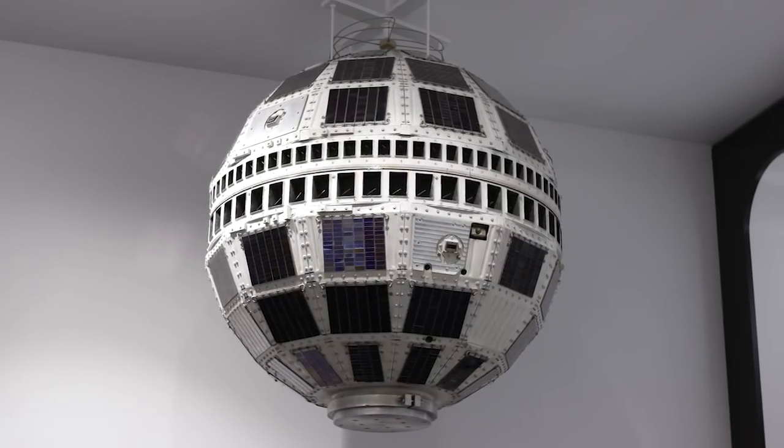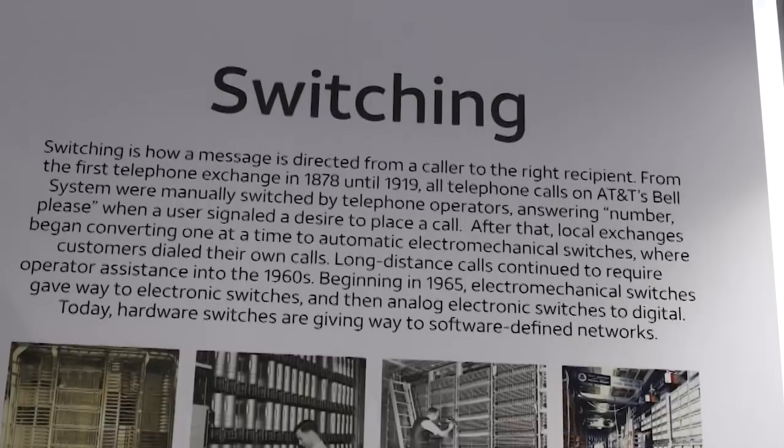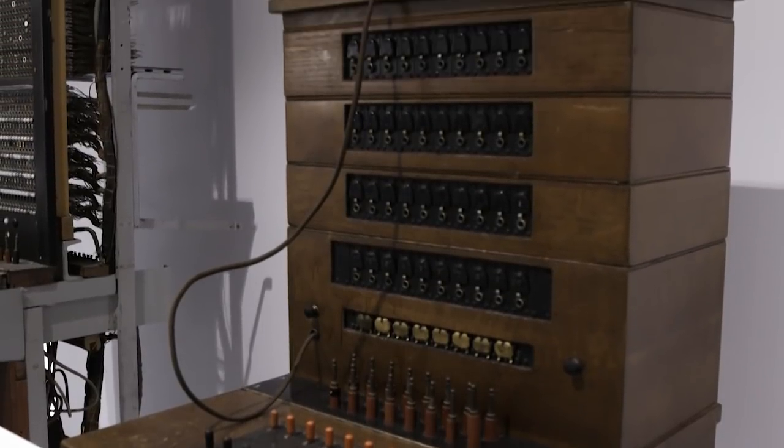Let's turn to switching — that's how the message gets from a specific sender to the person he wants to communicate with. We have two old switchboards from the days when all telephone calls required an operator.